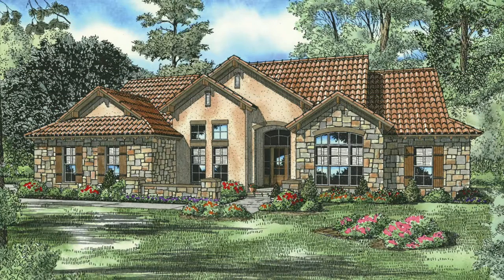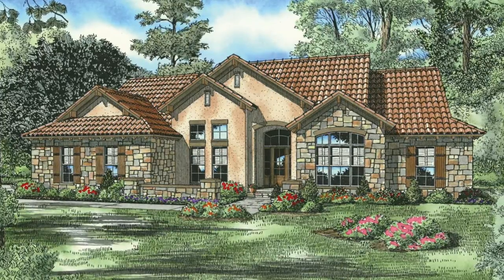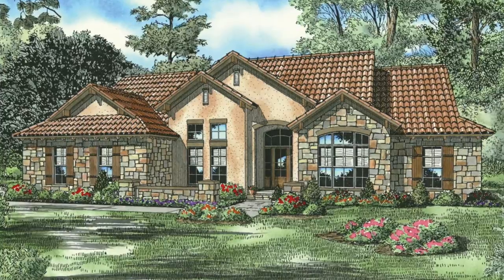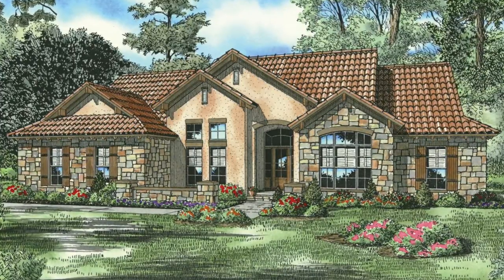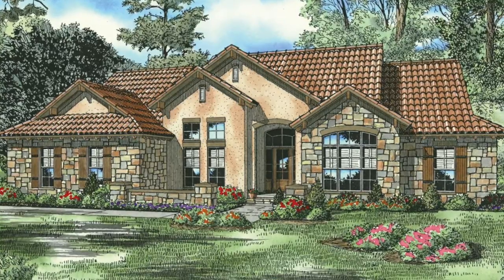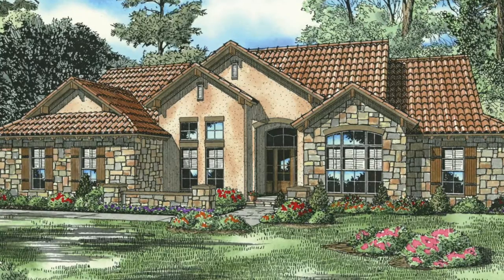Today I will take you through NDG 1145 Villa Capri. This house plan features 2,075 square feet of living space and has four bedrooms and three baths. Please keep in mind that the photographs incorporated in this video may reflect some changes made by the homeowner and builder.